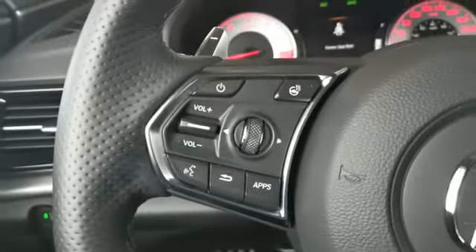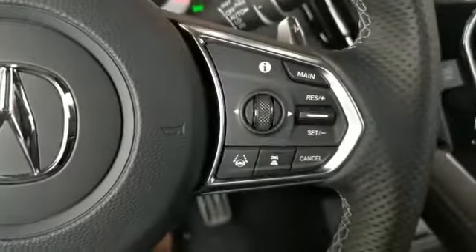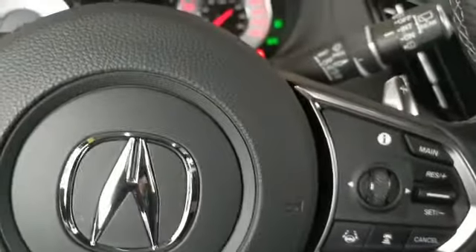On the left-hand side you have your stereo controls, and on the right-hand side you have your cruise control and adaptive cruise control settings too.